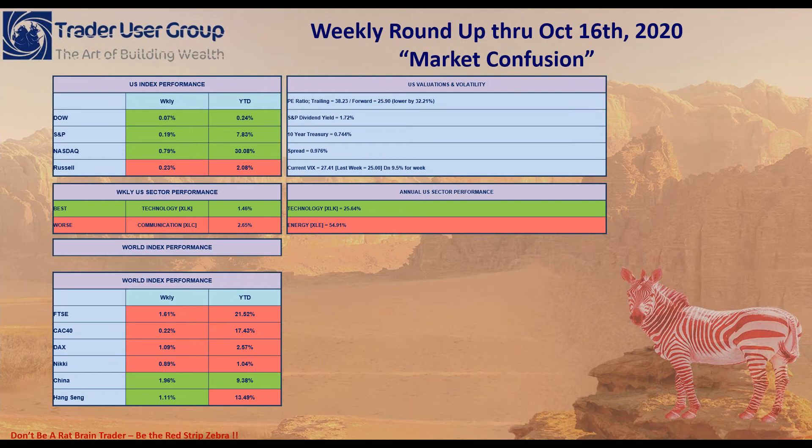Looking at sector performance, the best was technology coming in for the week at 1.46%, and they continue to lead the way — up 25.64% year-to-date. The worst sector for the week, two weeks in a row, is communications coming in at 2.65% down. Energy has gotten clobbered this year; as we go into Q3 earnings and the fourth quarter, energy year-to-date is down almost 55%.